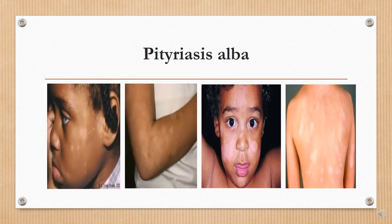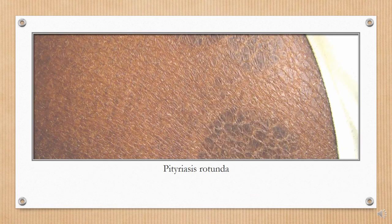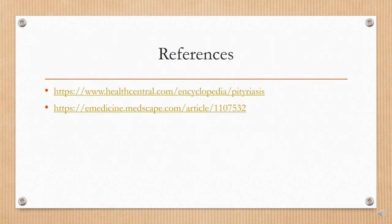The last few slides are pictures of the other forms of pityriasis. Here are my references. Thank you for listening.